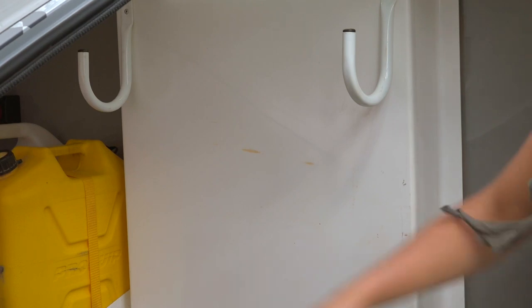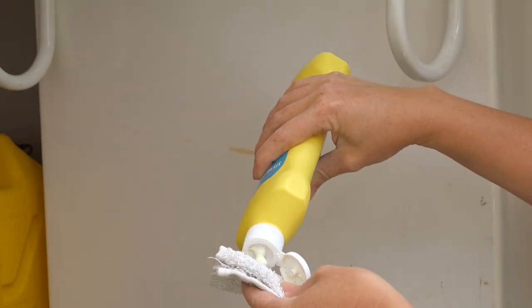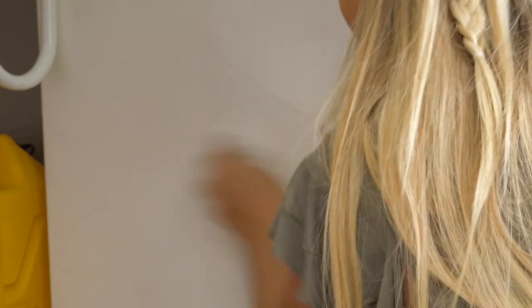Dirt marks inside the front nose cone storage compartment are common after long trips. Generally these marks are just grime build up and can easily be cleaned up using bathroom cream cleanser and a little elbow grease, bringing the area back to showroom condition.